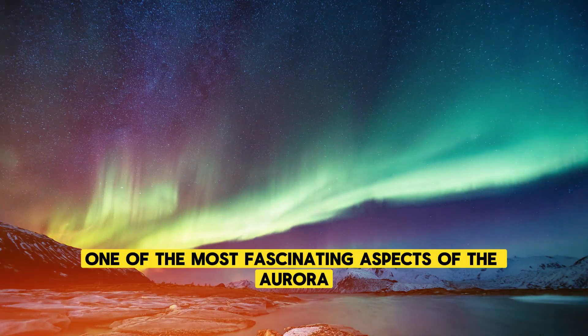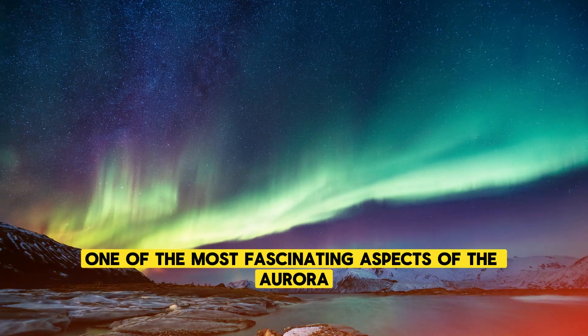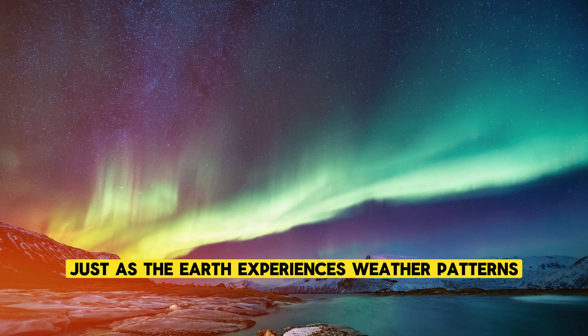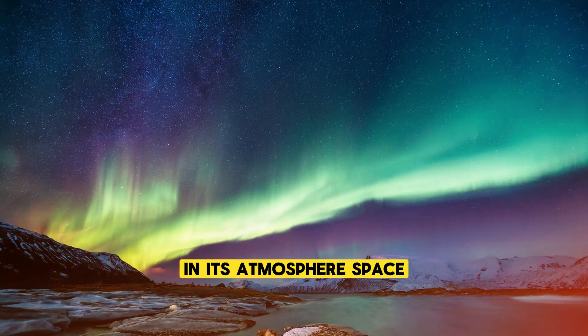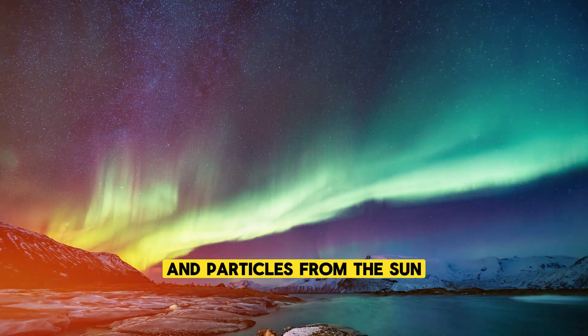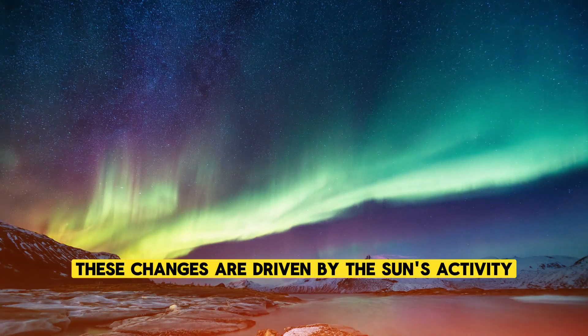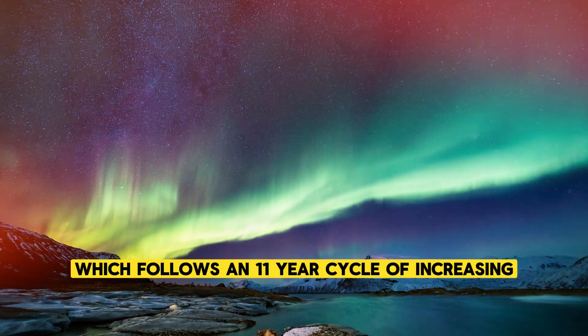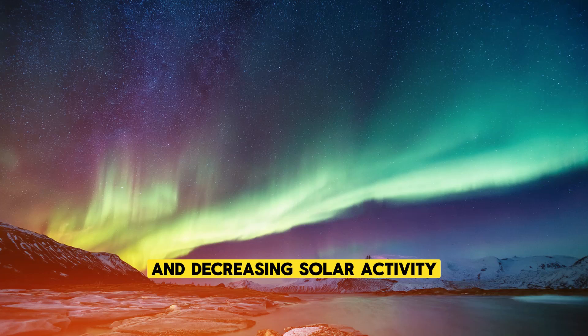One of the most fascinating aspects of the auroras is their connection to space weather. Just as the Earth experiences weather patterns in its atmosphere, space itself is subject to changes in the flow of energy and particles from the Sun. These changes are driven by the Sun's activity, which follows an 11-year cycle of increasing and decreasing solar activity.